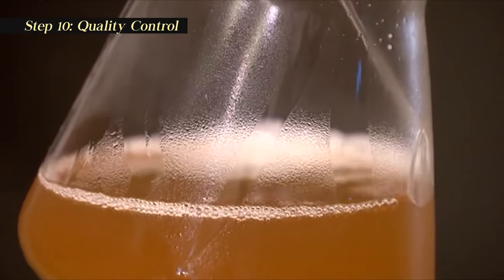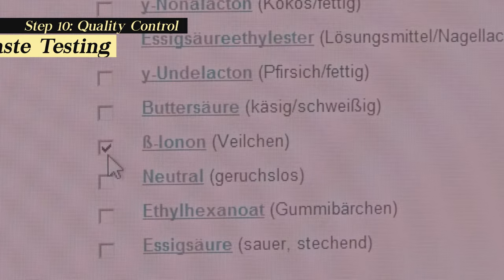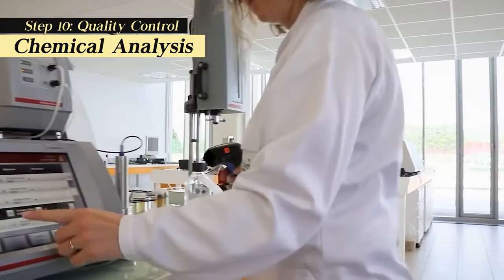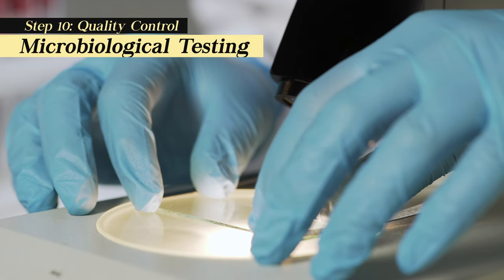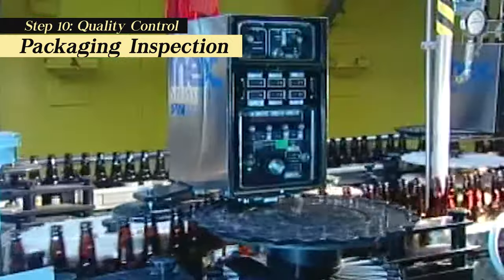Quality control is a vital aspect of beer production. Breweries employ various techniques to ensure that their beer is consistent and free from defects. Taste testing: regular sensory evaluation is carried out by trained testers to assess flavor, aroma, and overall quality. Chemical analysis: they also measure factors like alcohol content, bitterness, pH, and color to ensure consistency. Microbiological testing: most breweries have a team that carries out microbiological testing on site to make sure the alcohol is free from unwanted microbial contamination. Packaging inspection: workers check for defects in packaging materials to maintain product integrity.